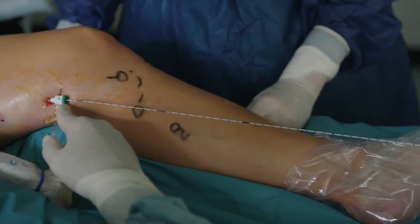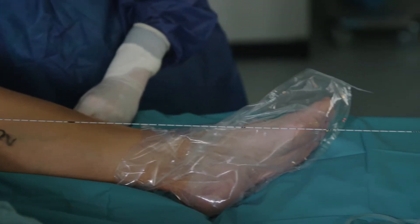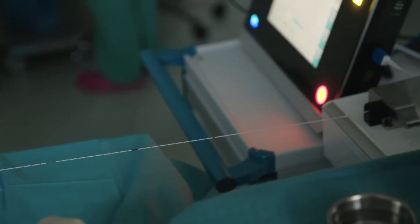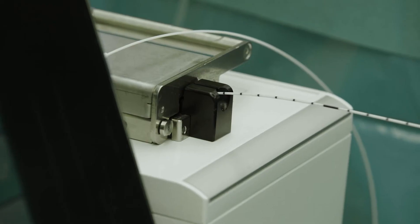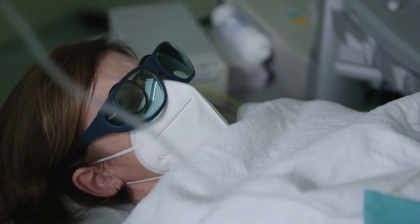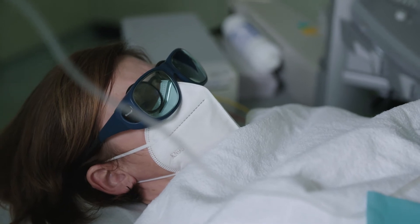Then we start now. You can see very nicely how the catheter is retracted here, quite precisely at one millimeter per second. The patient reports feeling no pain — well, that's exactly how it should be.